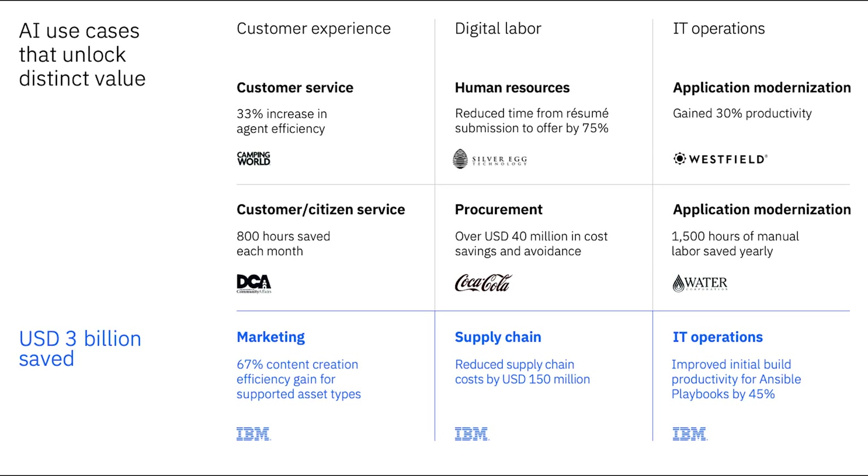For us at IBM, we consider ourselves to be client zero because we've actually used our own products internally for these exact same use cases, and we've seen extreme value with generative AI. We're on track to save around $3 billion from this alone. And if these things can scale to a company as large as IBM, I promise it can scale for any other organization as well.